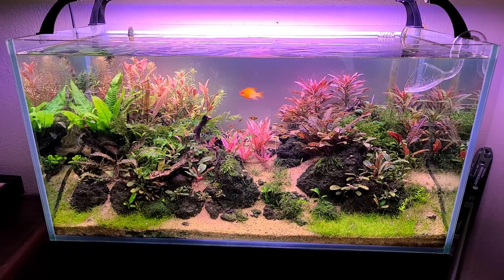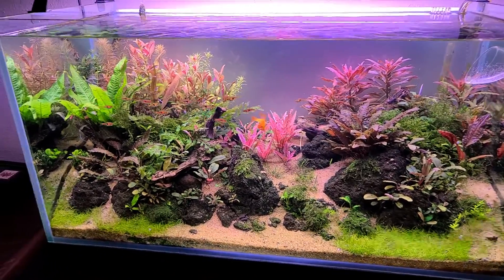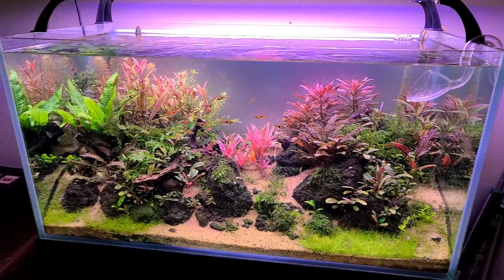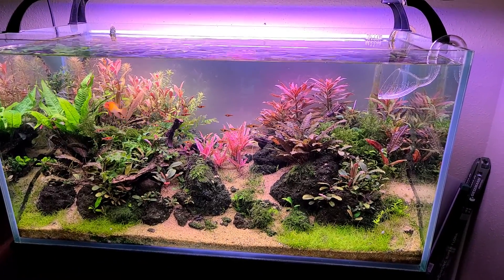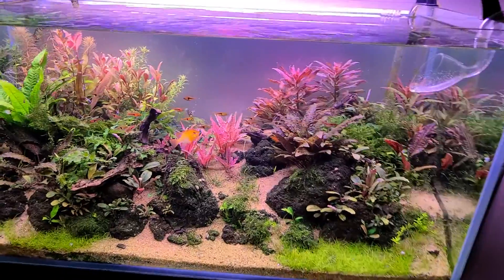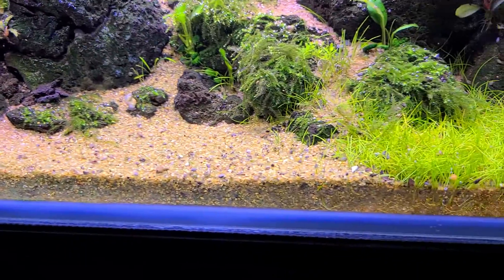This time I came by last night and vacuumed the bottom really good. I got the algae and stuff out that was growing from doing water changes, and vacuumed up the ground and the sand really good. Looks a lot better.